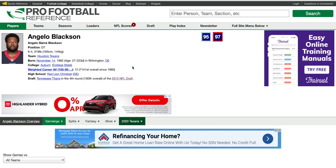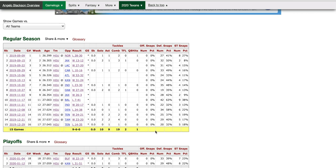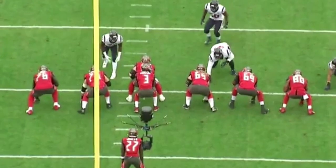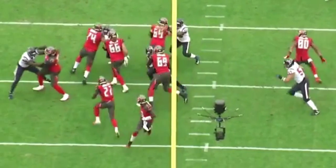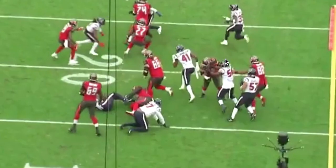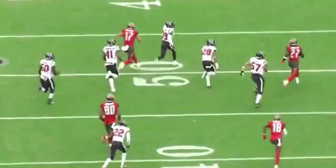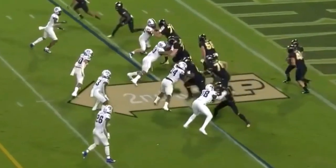By adding Ross Blacklock to the mix in the defensive line group, the Texans are really going to be able to get one of their worst players off the field in Angelo Blackson, who had two pressures on 425 snaps and actually started for the Texans in 2019. As the backside defensive tackle on this play, DeMar Dotson — the right tackle for the Buccaneers — is going to have to come over to try to reach block him, and there is an opening lane for a tackle-for-loss opportunity for Blackson, but he's just not the same caliber of athlete that Ross Blacklock is. There are a lot of plays that Blackson just can't make from a backside perspective that Blacklock can.